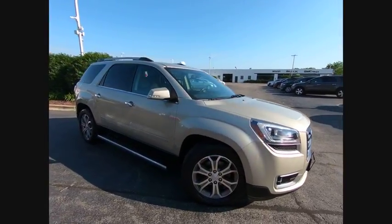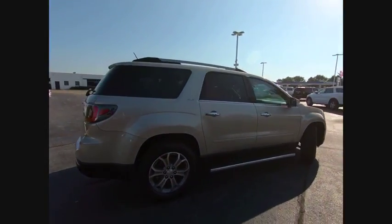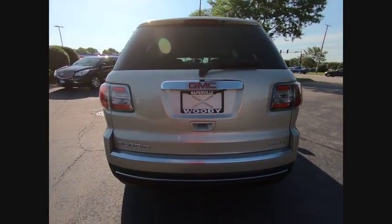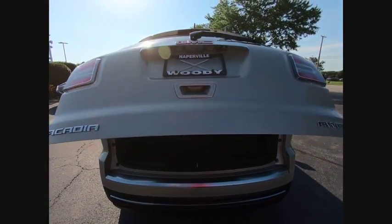The 2013 Acadia. The GMC Acadia has great capability coupled with exceptional safety, offering better highway fuel economy than any other eight-passenger SUV, advanced technology, and thoughtful ergonomics. The Acadia is a premium utility that rejects compromise and is priced below $25,000.